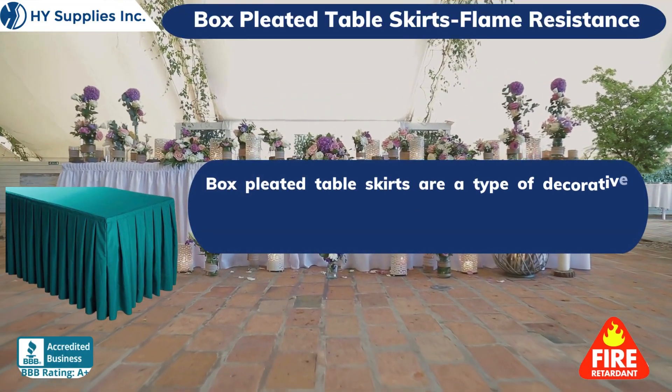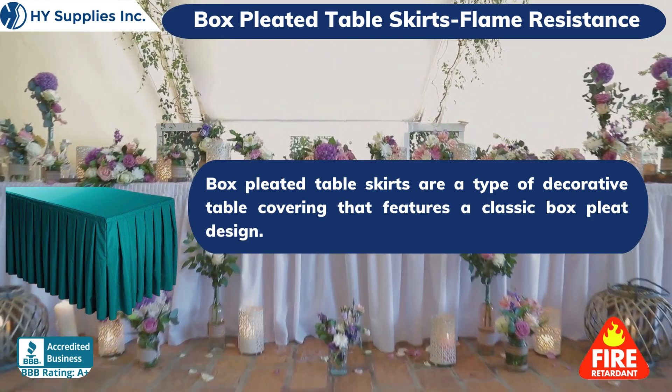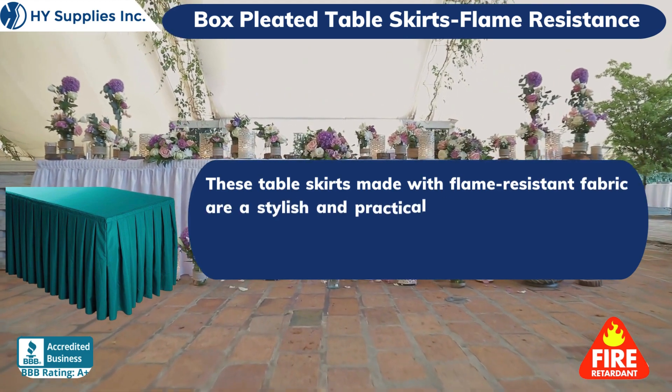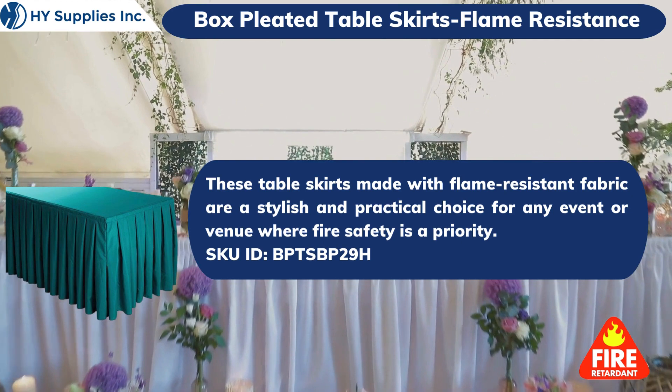Box Pleated Table Skirts are a type of decorative table covering that features a classic box pleat design. These table skirts, made with flame-resistant fabric, are a stylish and practical choice for any event or venue where fire safety is a priority.